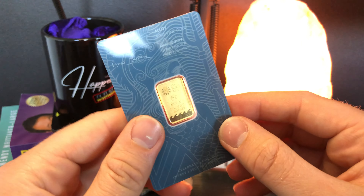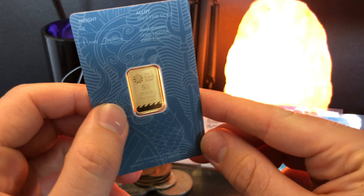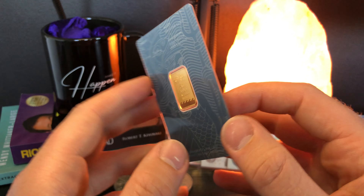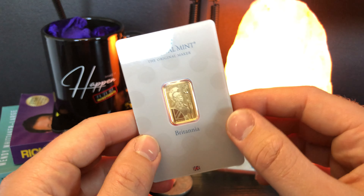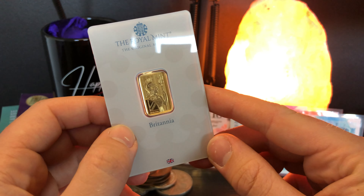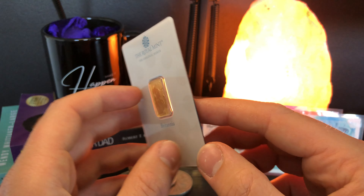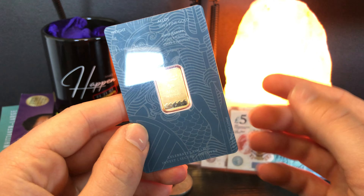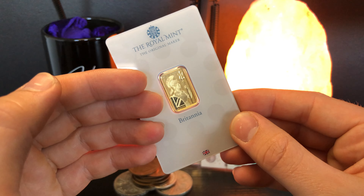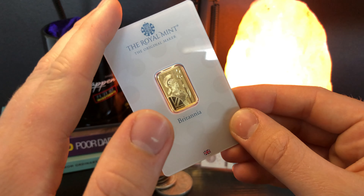I roughly paid around £250 for this bar back in, I believe, 2020. Now I just had a look on the Royal Mint and to buy the same bar today, you're going to be paying at least £293. So that is a nice little profit in the meantime, while I have solely been hedging against inflation by keeping that £250 invested in this bar.